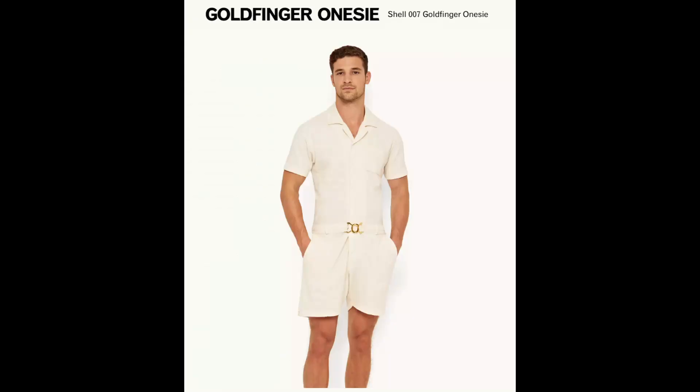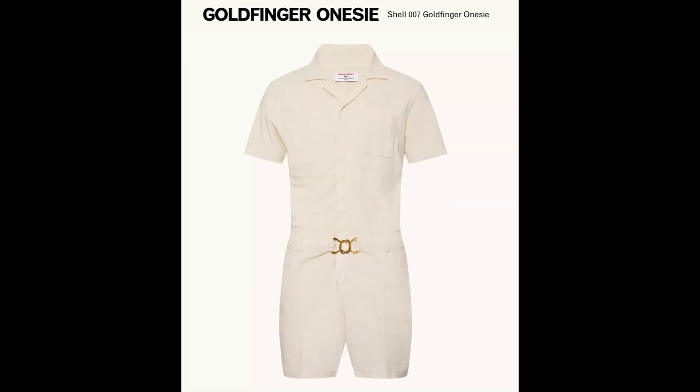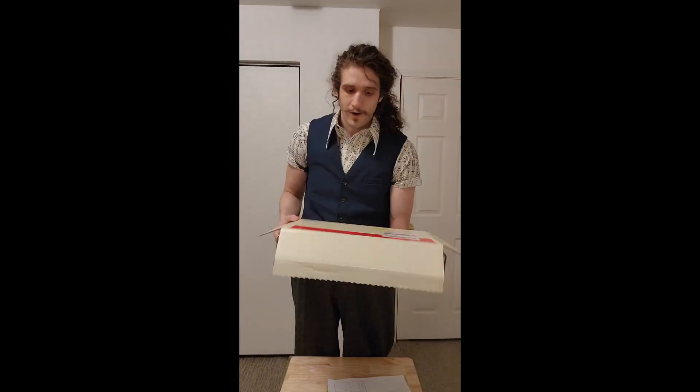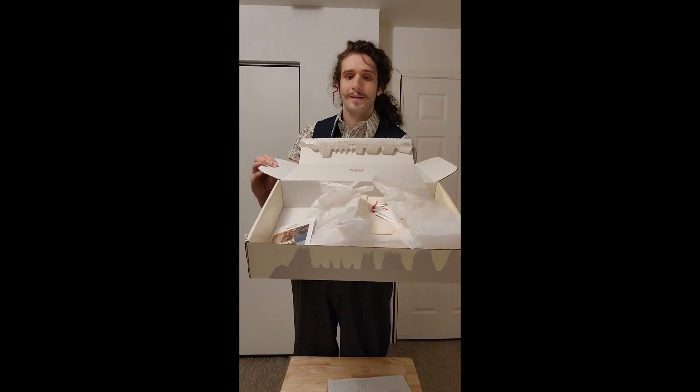This particular romper is called the 007 Goldfinger Shell Onesie, but I had no idea what that meant before looking into what 007 means. This romper came very quickly in the mail, and it came in a very solid box.